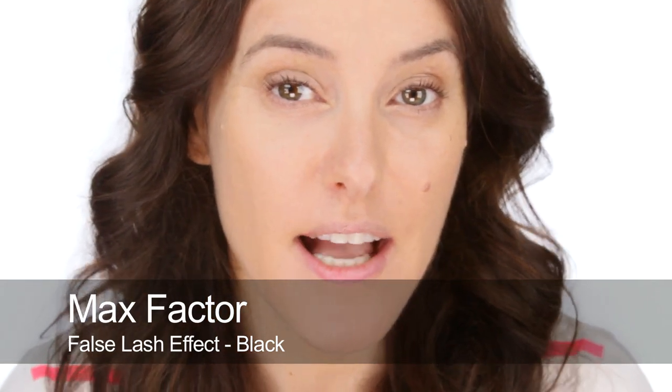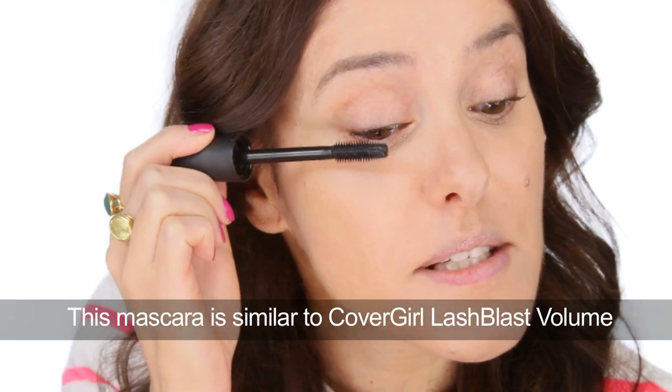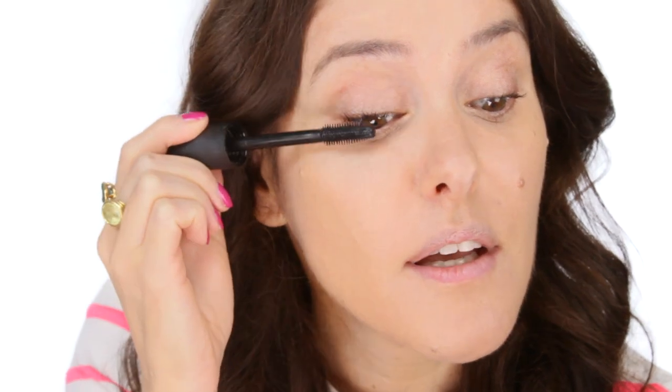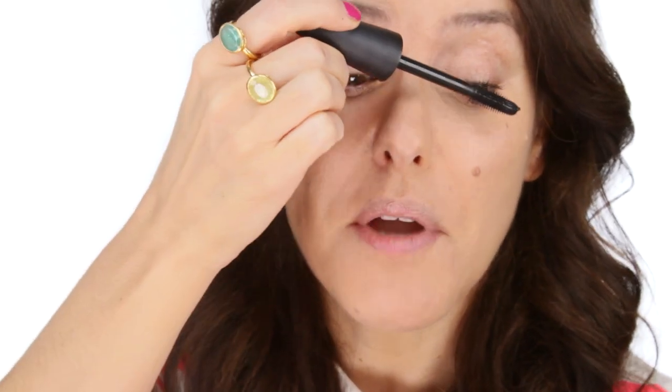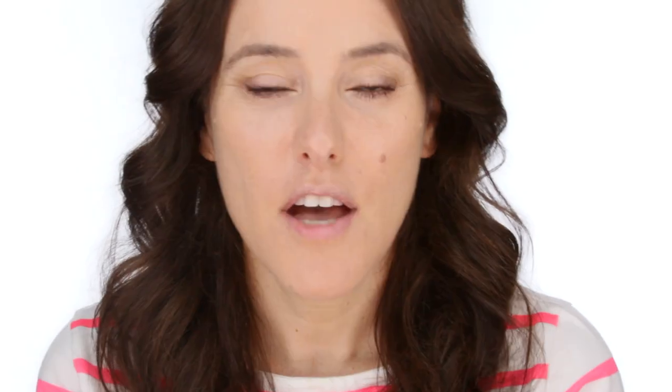I'm going to use Max Factor False Lash Effect mascara. I had my lash lift done about three weeks ago and I'm really thrilled with it — this is how my lashes look every day when I wake up, lifted, and I don't need to use any eyelash curlers. I just use a little bit of moisturizing serum in them and then put mascara on as normal. The only thing that can sometimes be an issue is putting eyeliner on, because your lashes are super lifted so you have to go in behind them — but anyone with naturally curled lashes probably has that problem anyway.